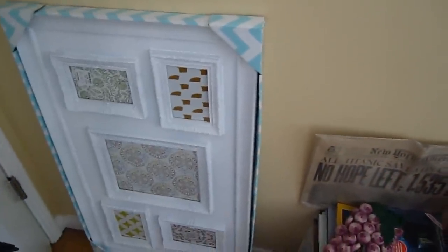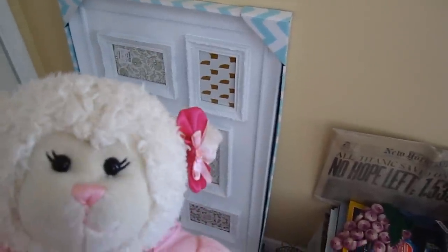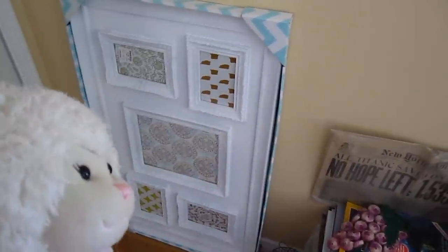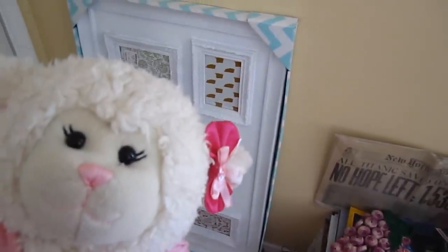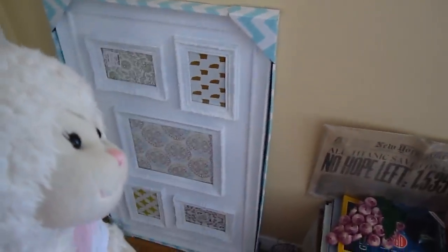Behind the door here you'll see something cool. See that picture frame right there? That is eventually going to go up here on the wall. What I want to do with that is put pictures that you guys send me or make me and print them out from online. I want to put your artwork in there, and then every month I'll feature your artwork and switch it out. So that's going to go right up here on the wall.